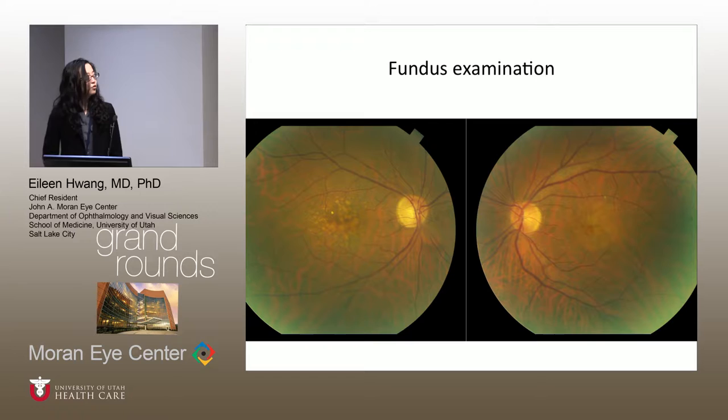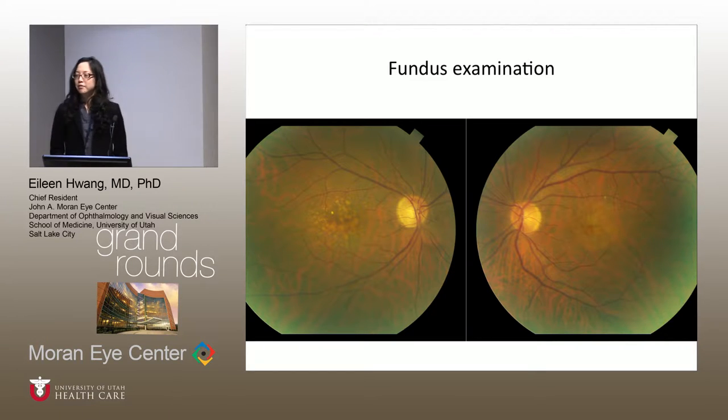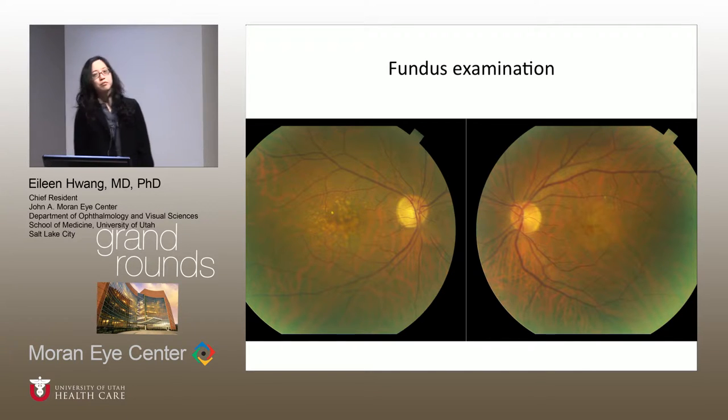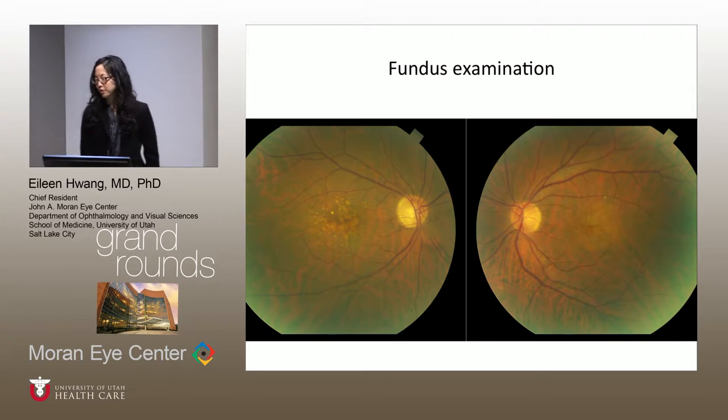Here are the fundus photos from that visit. The right eye shows soft drusen and possibly one hard drusen. The left eye shows mostly RPE changes, possibly one hard drusen, and some soft drusen. This round area is more yellow than the rest of the fundus, corresponding to the PED region.